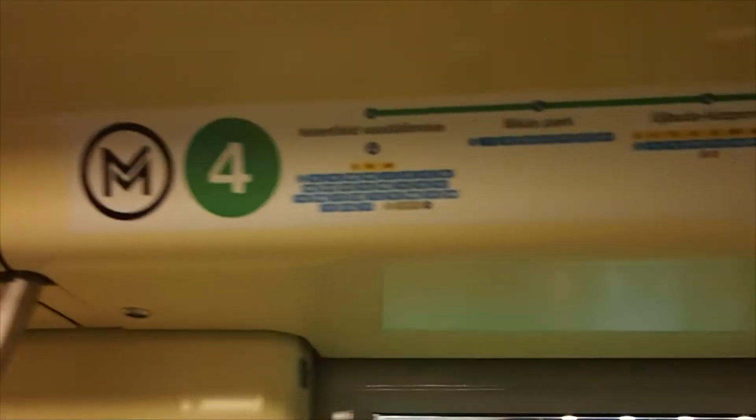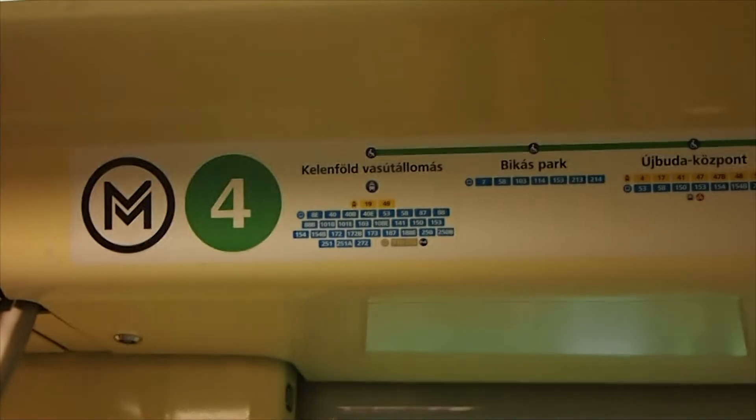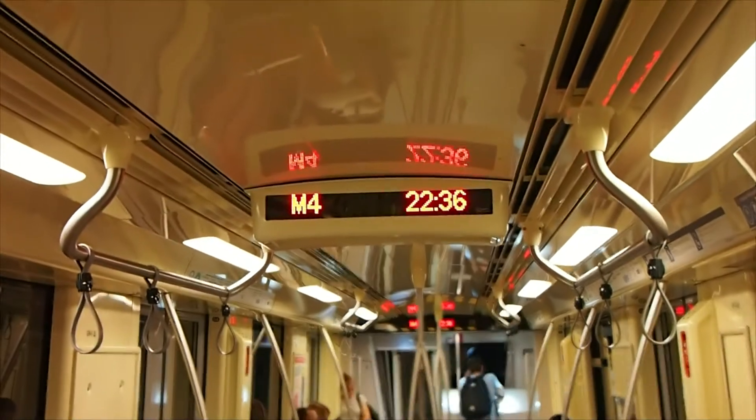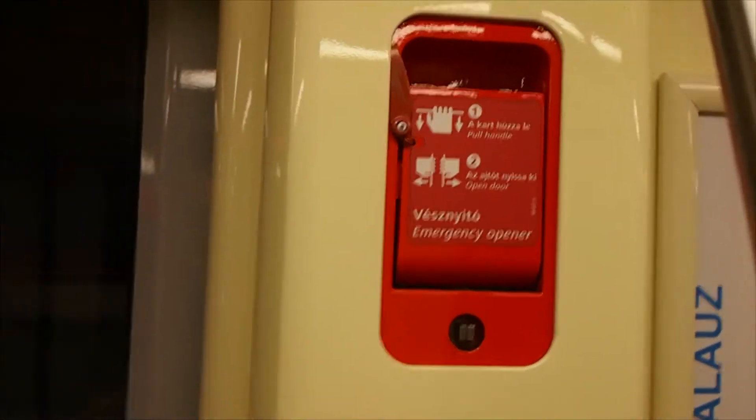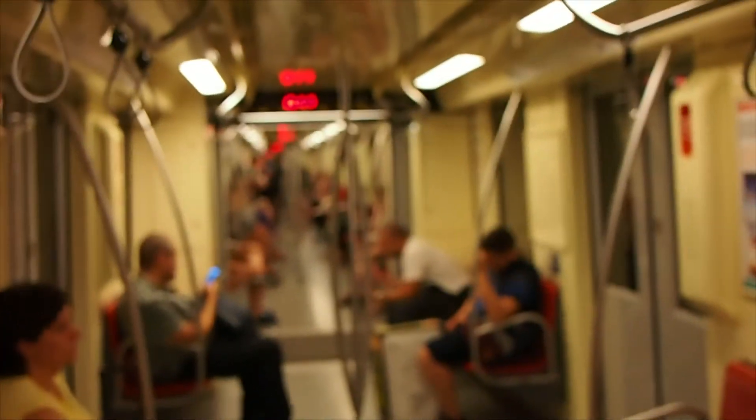They are made by the French Alstom Company. We've got the emergency opener that looks the same on every other train and tram line actually.